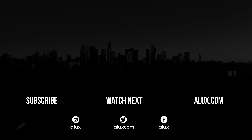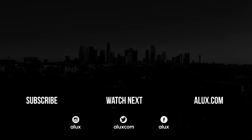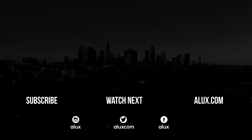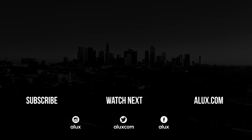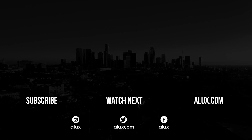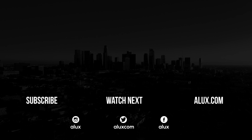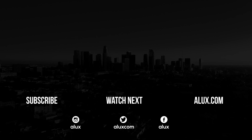Thank you for spending some time with us, Aluxers. Make sure to like and subscribe so you never miss another video. We also handpicked these videos which we recommend you watch next. You can talk to us on all social media or ask a question on our website, alux.com. Thank you for being an Aluxer and we'll see you back tomorrow.